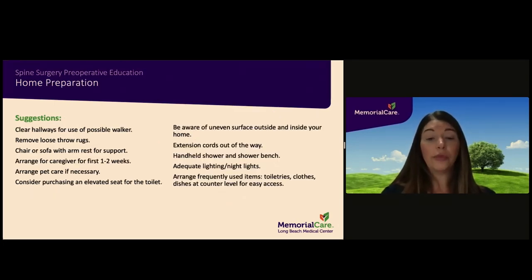It is strongly recommended that you prepare your home prior to surgery so that it is safe to return and the chances of falls are reduced. Please keep clear hallways for use of a walker, remove any loose throw rugs, remove extension cords that may pose a fall risk, arrange adequate lighting for nights, and arrange frequently used toiletries, clothes, and dishes at counter level for easy access. Be aware of any uneven surfaces. A handheld shower and shower bench, a supportive chair or sofa with an armrest, and an elevated toilet seat may be helpful and should be purchased prior to surgery. Also arrange for a caregiver for the first one to two weeks following surgery, as well as pet care if needed.